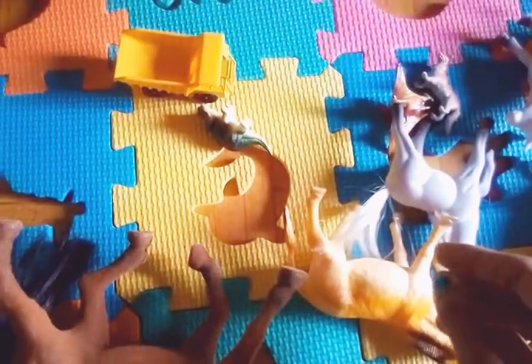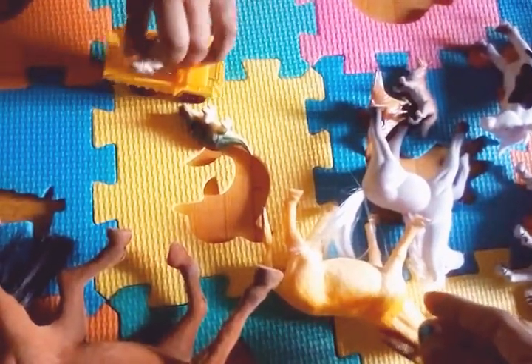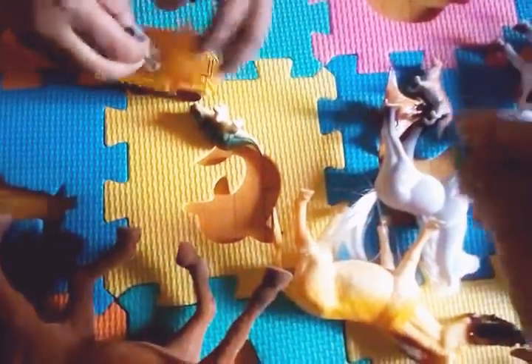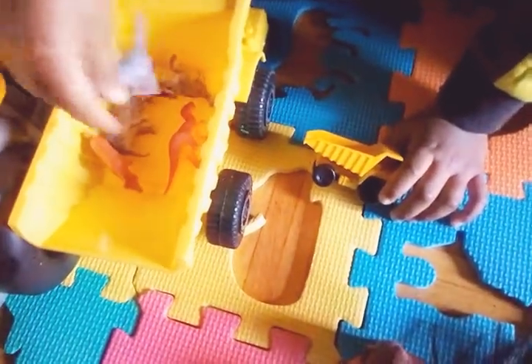Yay, I did it! Yes, we have more small animals. So let's put the small animals in the small dump truck and then we drive it. We put it in the medium-sized dump truck.